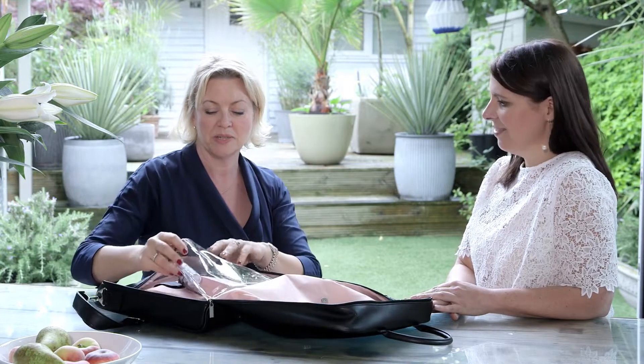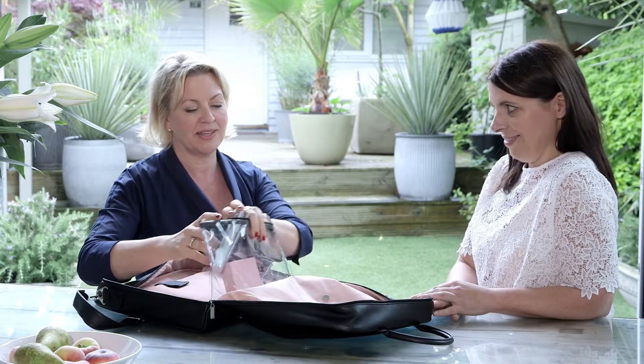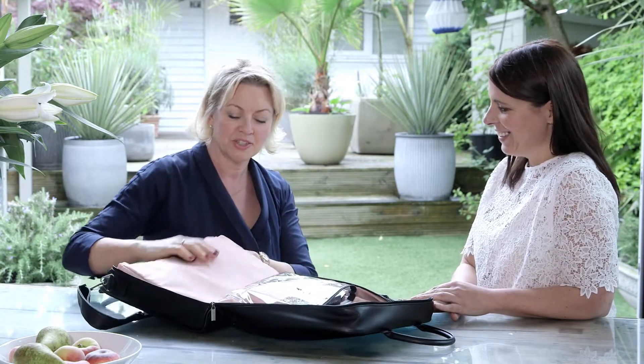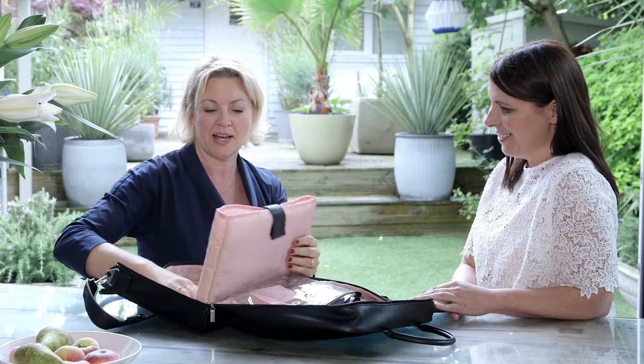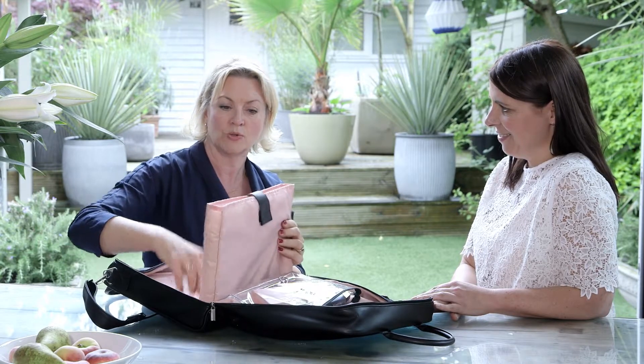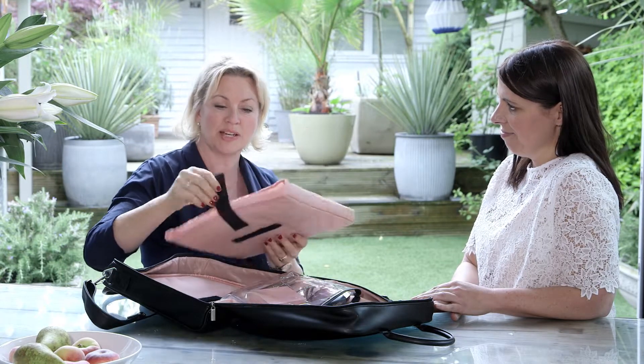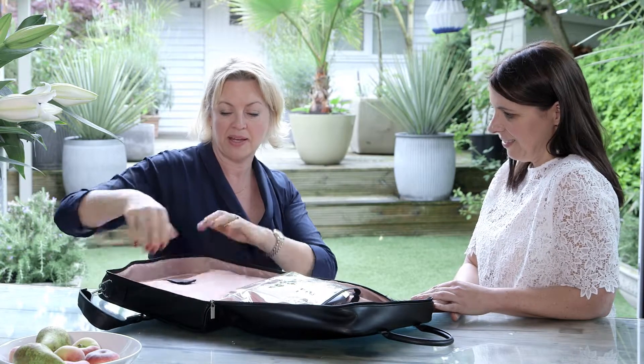I'm going to tell you about this section in a moment and about the product section as well. But the first section has a velcro strap just to hold it all in place — this is where you can pop your laptop in. It's padded so it will protect your laptop. You can pop it under your arm, carry it with you, or just secure it back in here and you're ready to go and be laptop lifestyle anywhere in the world.